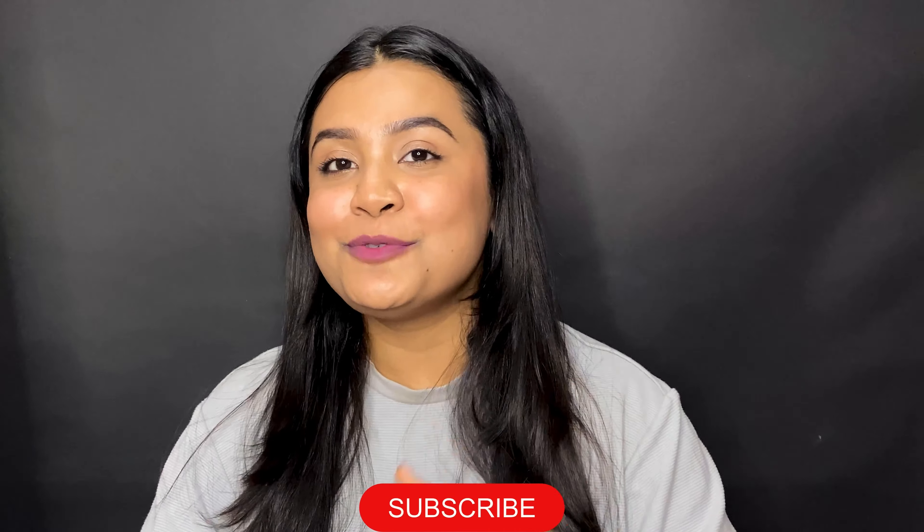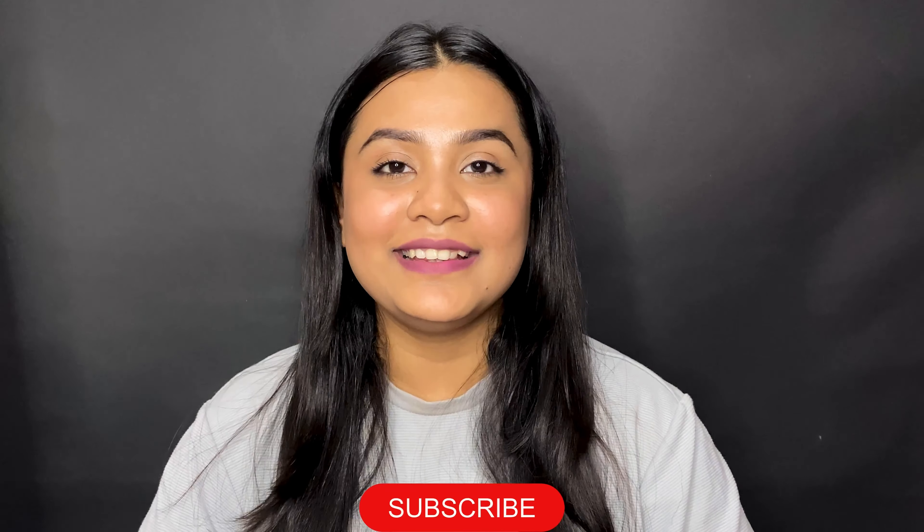That's it for this video. I really hope you enjoyed the review. If you liked this video, don't forget to like, comment, share, and subscribe to my channel for more content like this. You can also follow my social media platforms — Facebook and Instagram — links are in the description box. I'll see you guys in the next one.